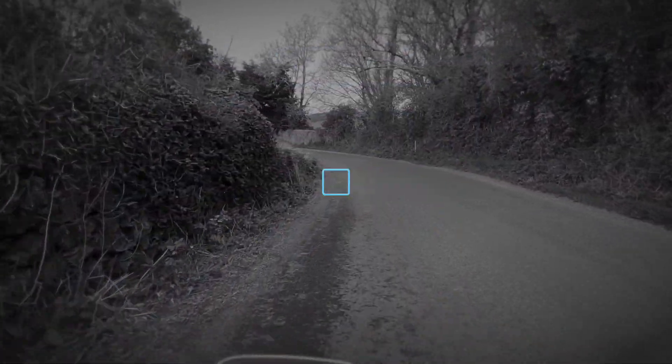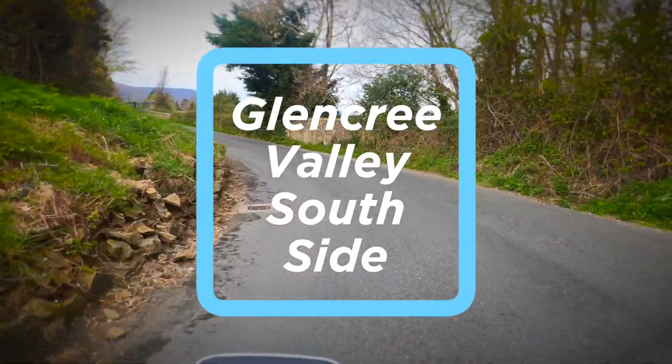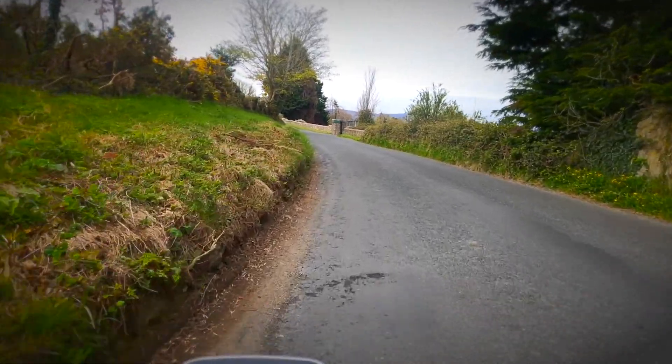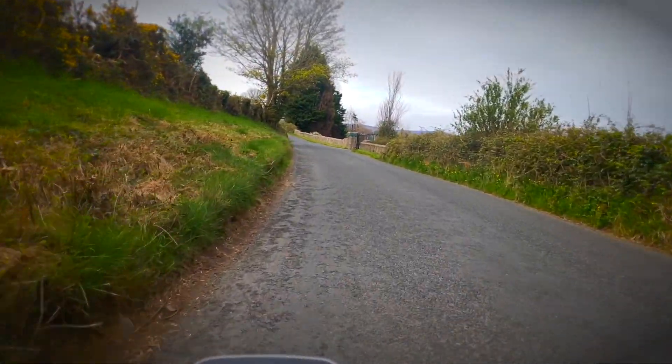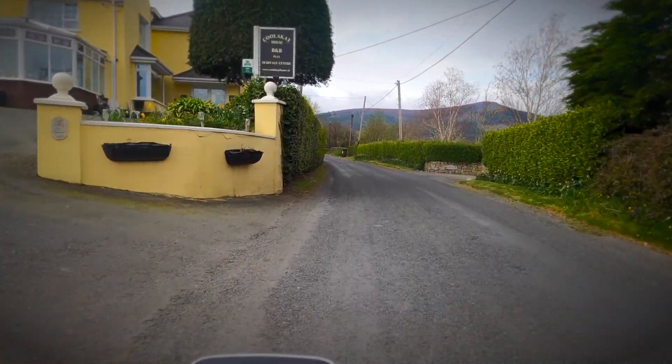Today we're riding the south side of the Glencree Valley, also known as the Waterfall Road, as it passes the back gate to the Powerscourt estate, where people pay good money to look at water falling. This is about a 10 kilometre climb with fantastic views across the valley.